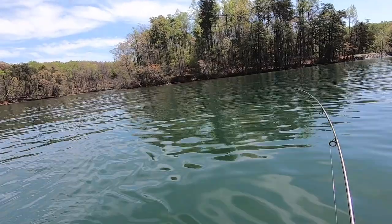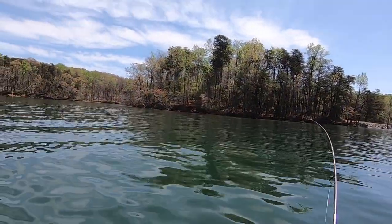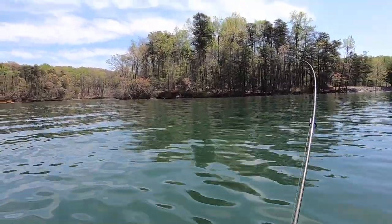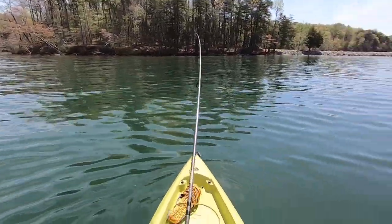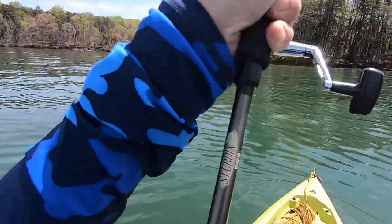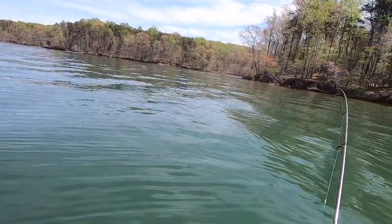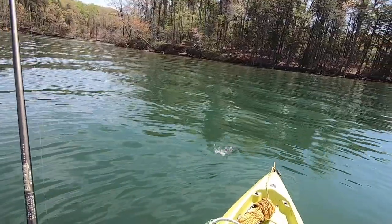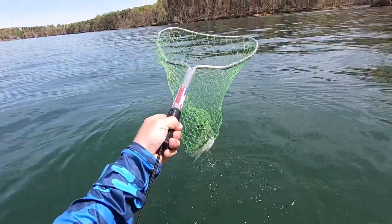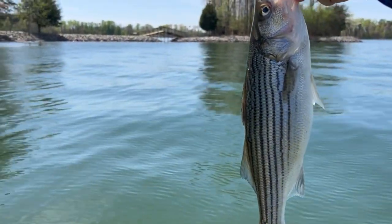Fish on! Oh, this could be my first striper on this lake — I've got to see this thing. It's coming in, it's not super heavy. I'm reeling in this other line with my other hand so I don't get tangled. Yes! First one! Look at that — not huge, but look at those perfect stripes. Not a hybrid — there's no broken stripes at all. Finally got that first striper here!